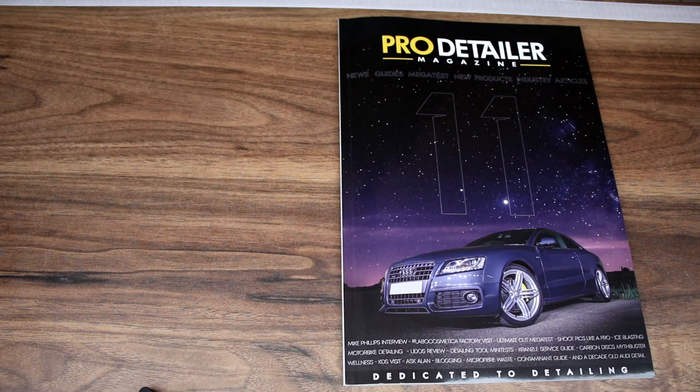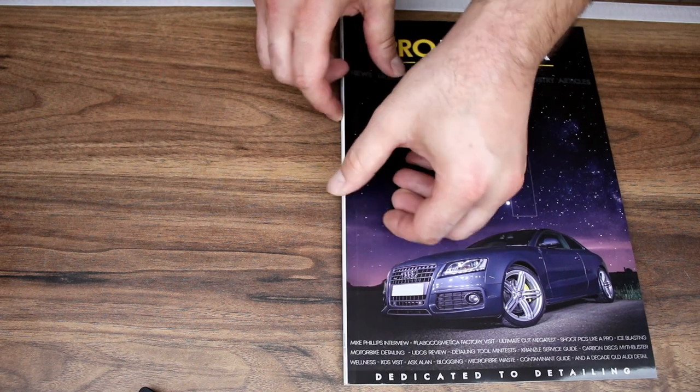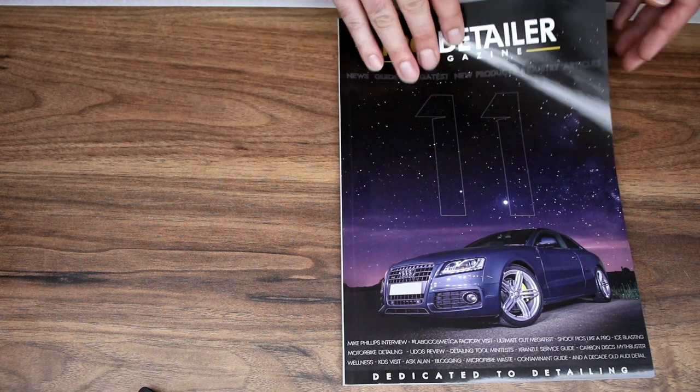Hello everybody, the moment you have been waiting for. This is issue 11, rather longer in the making than normal but as a consequence it is rather fatter. We've even gone for perfect bound so it's like a proper book and a nice glossy cover.